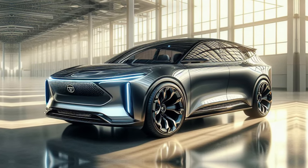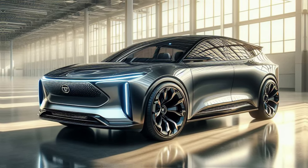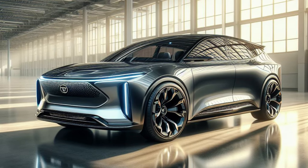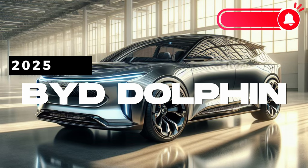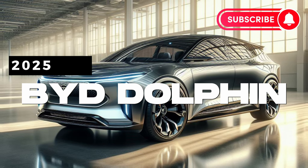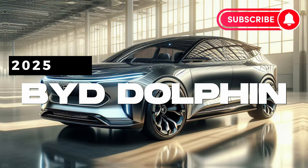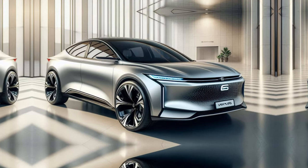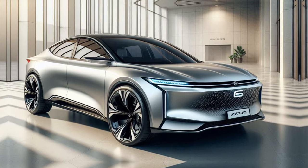Hey everyone and welcome back to the channel. Today we're excited to dive into the latest updates surrounding the highly anticipated 2025 BYD Dolphin. Buckle up because according to recent news, this electric car is poised to make waves with its stylish design, cutting-edge technology and impressive range.